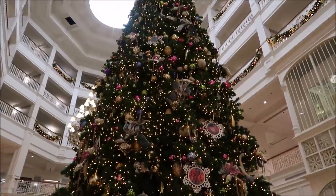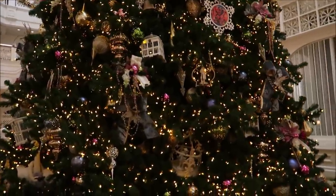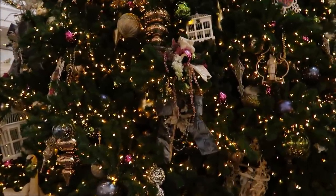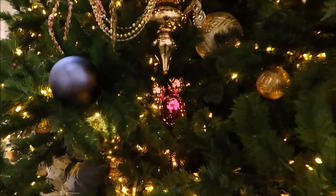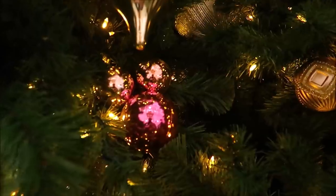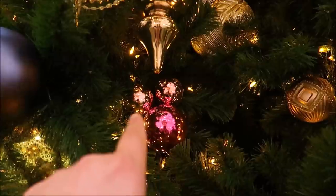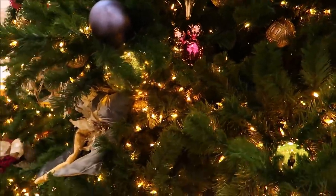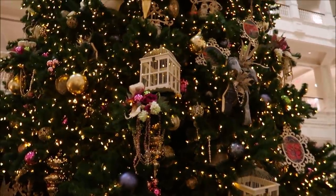I also believe that the ornaments on the Grand Floridian Christmas tree are the most beautiful and probably the most varied. We have the 12 Days of Christmas ornaments, bird cages, a lot of classic Christmas ornaments, and even a swan. And on top of that, I see a little hidden Mickey here too — it actually is a hidden Mickey because those are two separate ornaments, not a Mickey ornament.